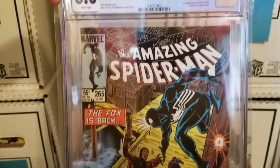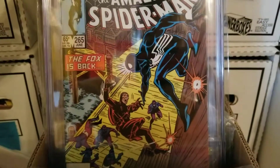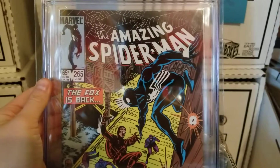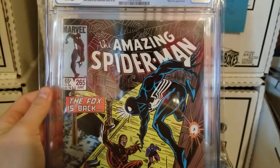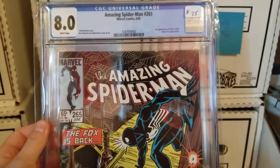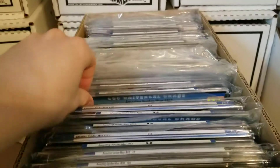Amazing Spider-Man 265, 8.0. This is the first appearance of Silver Sable, which has been getting hot the last few months due to her being in the video game and supposedly getting her own movie series from Sony. I don't know what the heck Sony's doing — I think they should just give full rights back to Marvel, but that's just me.